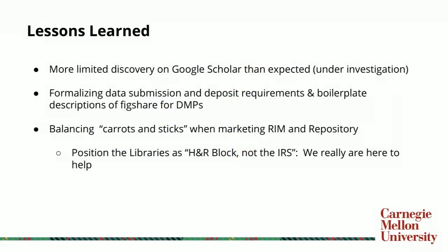For lessons learned with both KiltHub and Elements: first is Google Scholar. I spoke about the great discoverability we have with KiltHub through Google, but we have not found that to be the case with Google Scholar. We were expecting better visibility for our research products in KiltHub on Google Scholar, but it's just not there yet — they're not findable through that particular platform. That's under investigation, and we're working with our partners at Digital Science and Figshare to determine why.